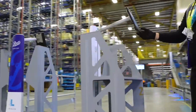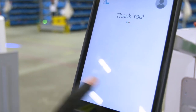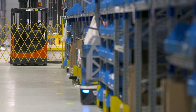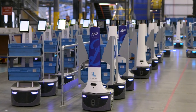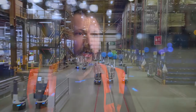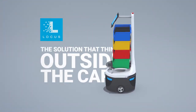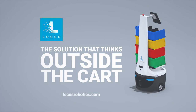It becomes a little bit addictive. The Locust solution is a really intuitive and exciting product that has absolutely changed the way Boots picks. It's such a fantastic solution — I'd recommend it to anybody really. The new technology that Boots is investing in is going to help us grow even further in the future.